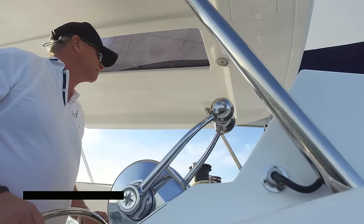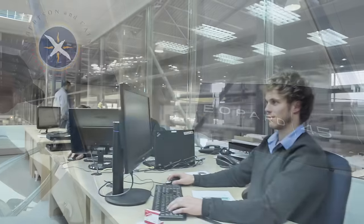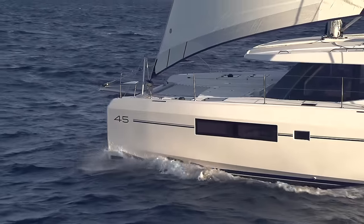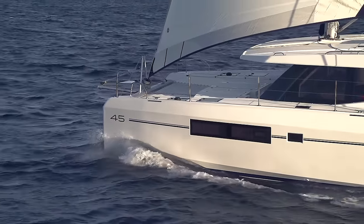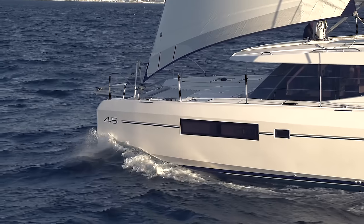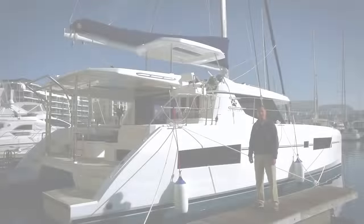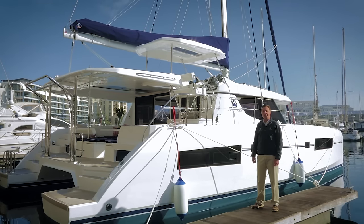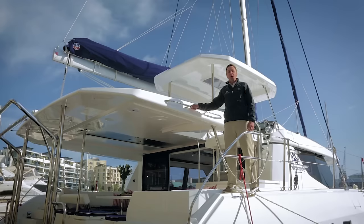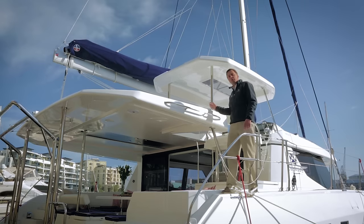With naval architecture by Simonis and Voigt Yacht Design and the exterior and interior design by the world-class design team at Robertson & Cain, the Leopard 45 sailing catamaran builds on the best features of the current Leopard range. Two immediately noticeable areas are the exterior styling and interior accommodation. The exterior styling has evolved from the more curvaceous deck features into a sharper, more angular look, topped with a sleek new saloon hardtop which extends from the aft cockpit to the forward cockpit.